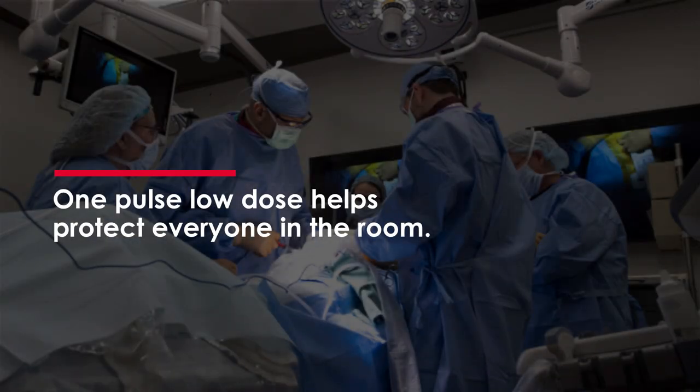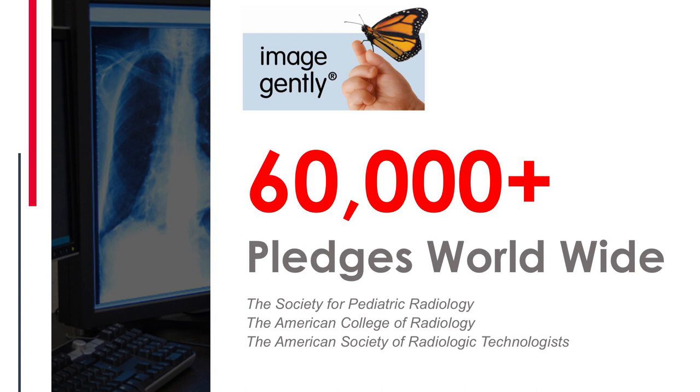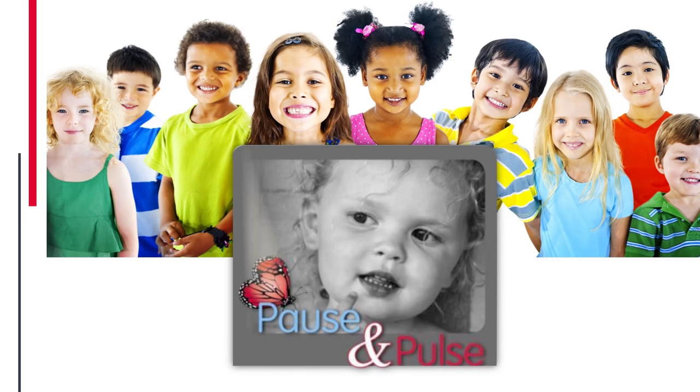Using pulse and low dose is something you should strongly consider. The American College of Radiology, pediatric radiology, and basically every major medical group in the country and the world have signed on to various pledges — in this case, the Image Gently campaign. In many hospitals you'll see signs: pause and pulse. Pause — don't take an x-ray if you don't need to. Pulse — use pulse fluoroscopy, push those buttons on the side of the machine, lower the radiation per image, and expose our patients and ourselves to less radiation.